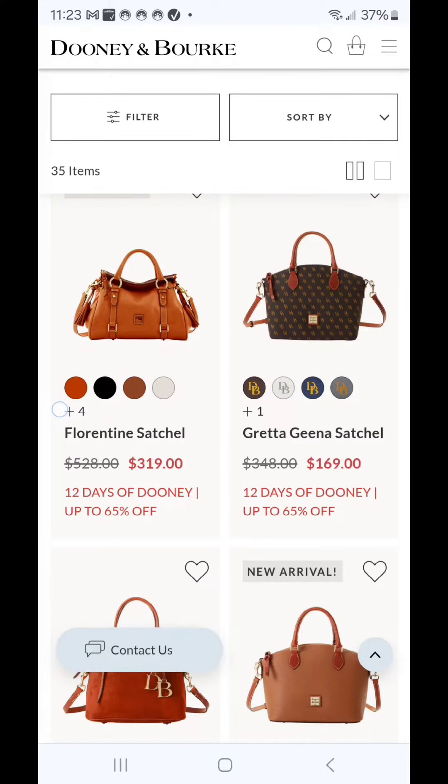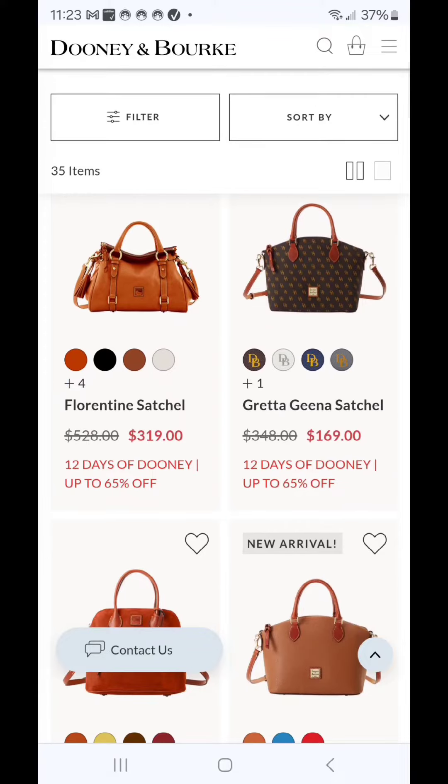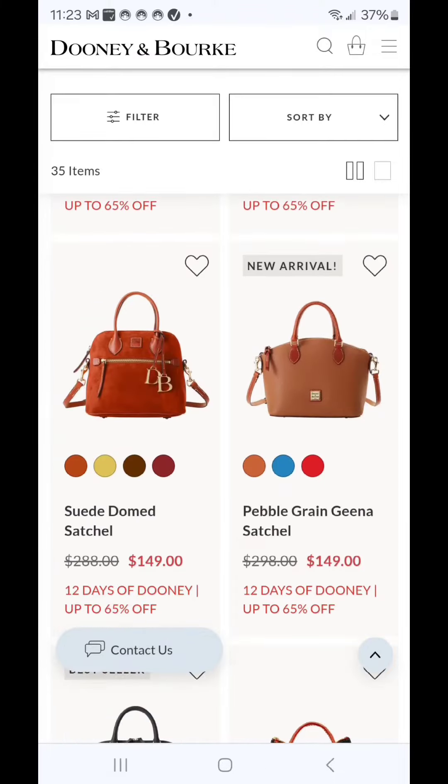The first is the Greta Gina Satchel. That's a newer silhouette. At $169, I believe I've seen that at a little bit cheaper price.